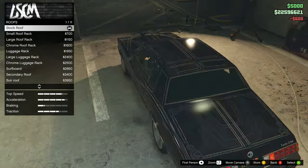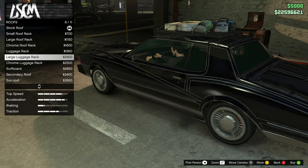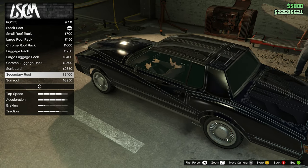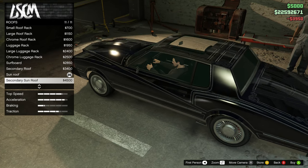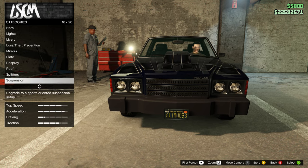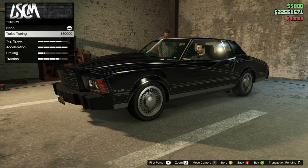For roof you have the small roof rack, large roof rack, chrome luggage, surfboard, secondary roof - which just changes the secondary color - sunroof, and secondary sunroof. I like the sunroof so we'll go with that. For splitters you have black, chrome, and secondary - it's just too much for this car. For suspension I might lower it a little but not too far. Transmission race, turbo of course.